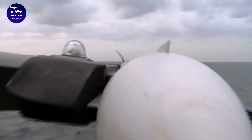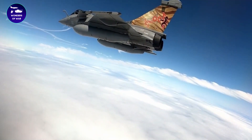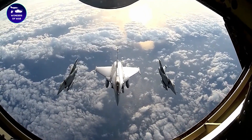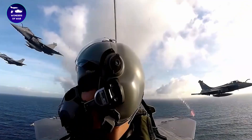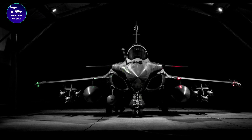To ensure that the Rafale remains a capable and effective fighter for its entire service life, it will undergo periodic upgrades and modernizations. This may include improvements to its avionics, engines, and weapons systems, as well as enhancements to its stealth capabilities.